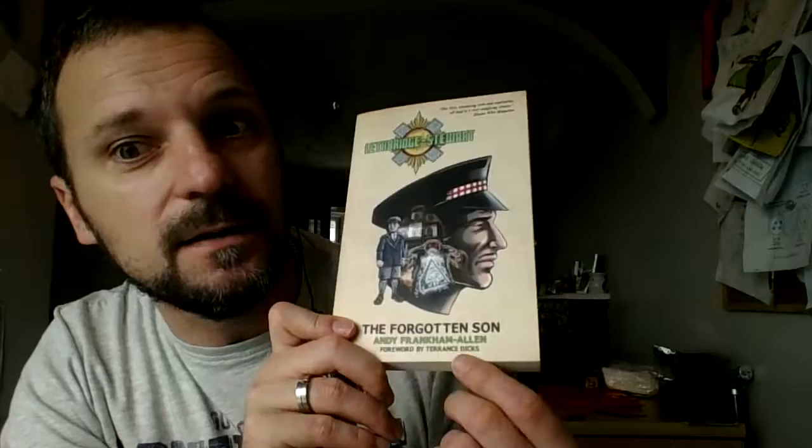Let's start off with the very first, which is The Forgotten Son — which you'll find out is actually written by me. Now, why should you buy this? Well, obviously it's the first of the series, and that means straight away that it's the best place to start.